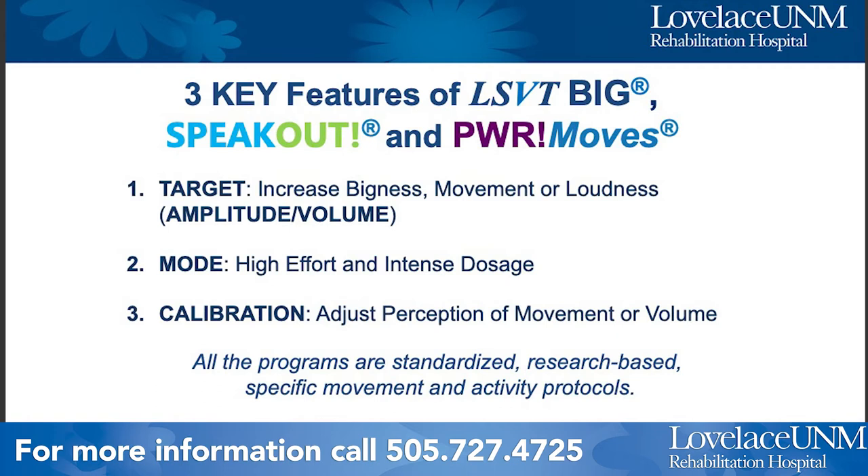The second feature is Mode — high effort and intense dosage. The exercises take a lot of effort: to move your arms big, to stand up with big posture, to use a big voice. The treatment programs are prescribed to do these exercises every day with your best effort. For the BIG program, for example, you would come four days a week for four weeks — an intensive one-month program.